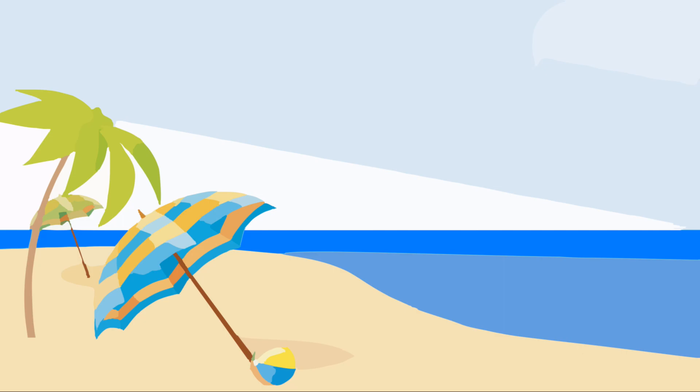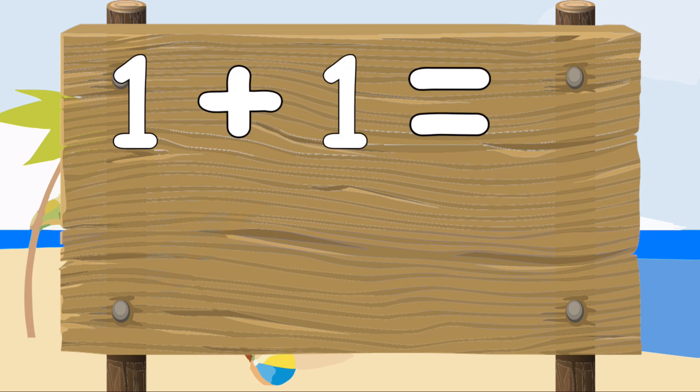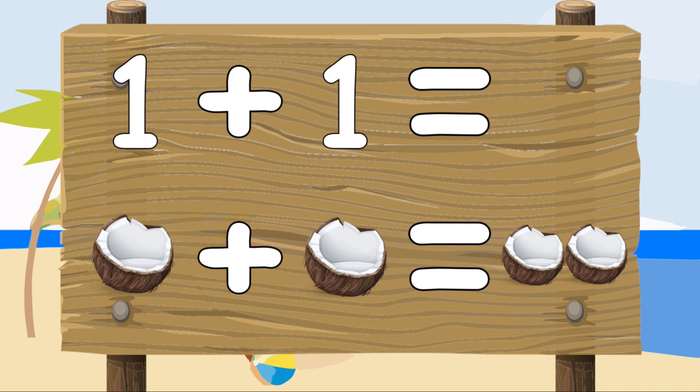Let's relax on the beach and do some adding up. One plus one equals — let's work this out. One coconut plus one coconut equals two coconuts. One plus one equals two.